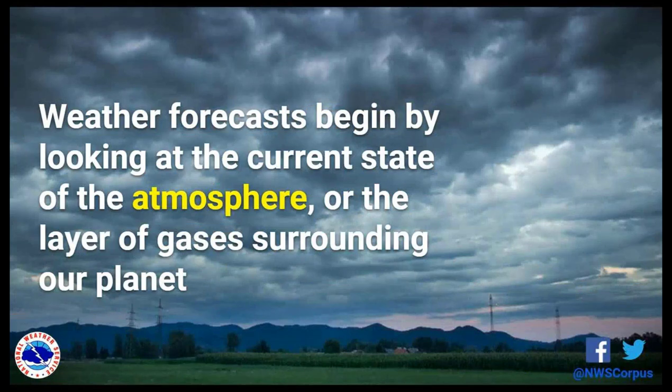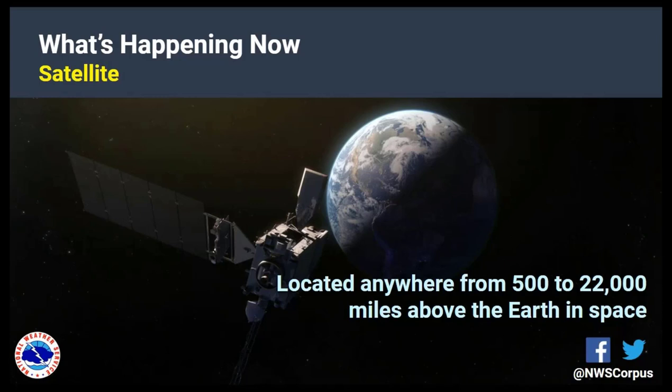Lots of different folks are working to provide weather and forecast information for South Texas. But how do we actually put the forecast together? Our starting point is the current state of the atmosphere — the layer of gases that surround our planet where all of our weather occurs. We want to know what's happening now, because if we don't know what's happening now, it's really difficult to figure out what's going to happen in the future.